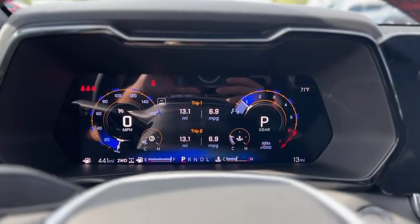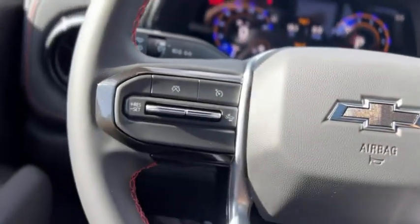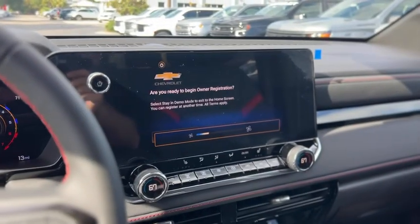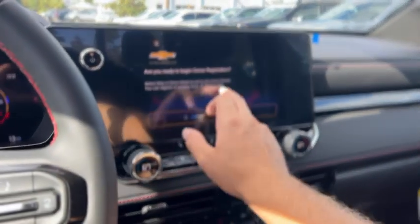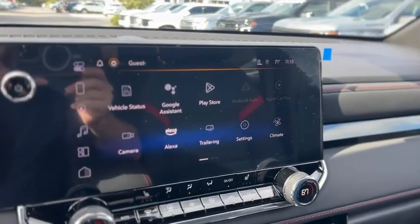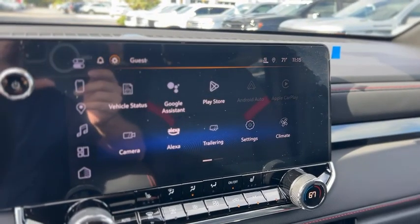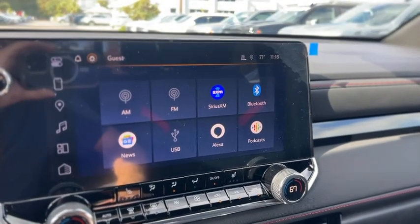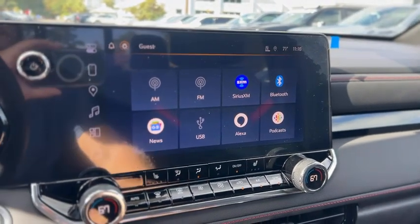Here's a look at your gauge cluster. It's got cruise control and audio controls in the wheel. The radio has Android Auto and Apple CarPlay, as well as AM/FM, SiriusXM, Bluetooth, and USB.